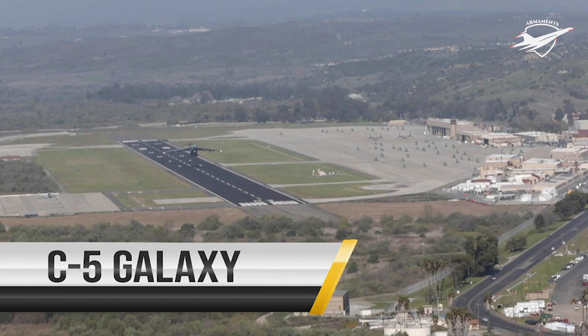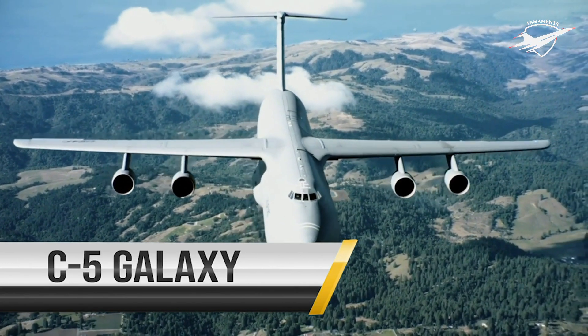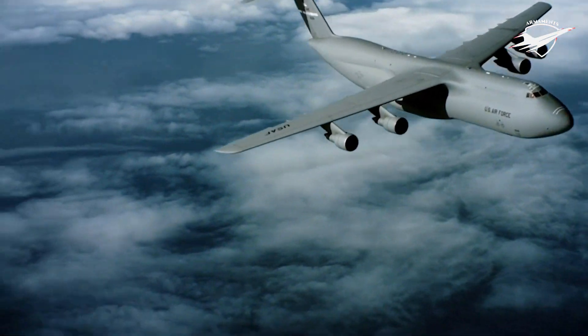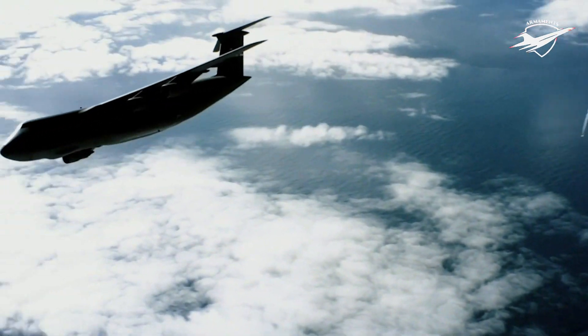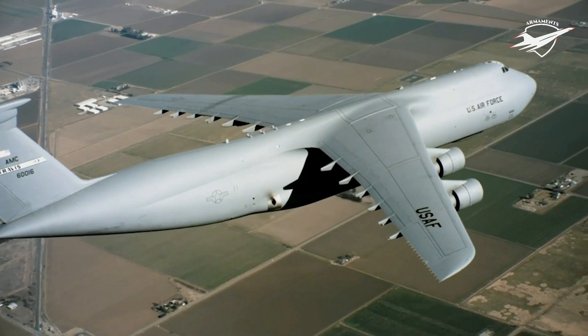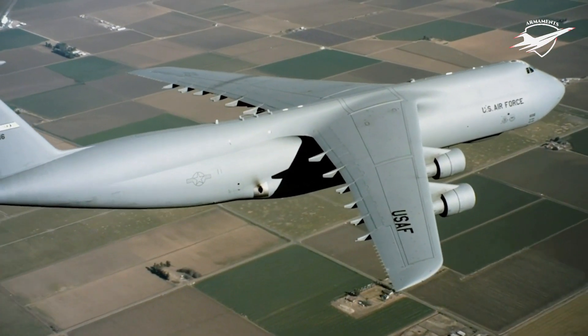The C-5 Galaxy is one of the largest aircraft in the world and the largest airlifter in the Air Force inventory. With a maximum cargo capacity of 281,000 pounds, the C-5 aircraft can carry a fully equipped combat-ready military unit to any point in the world on short notice and also provide the supplies required to help sustain the fighting force.